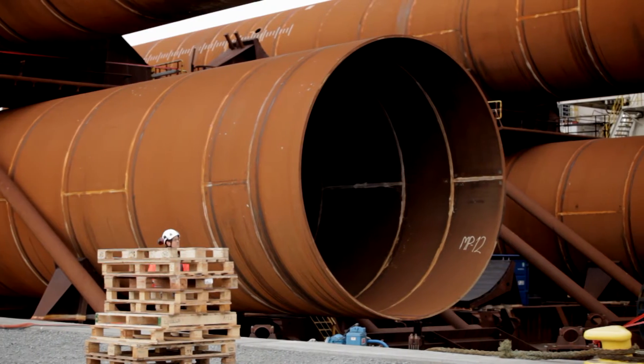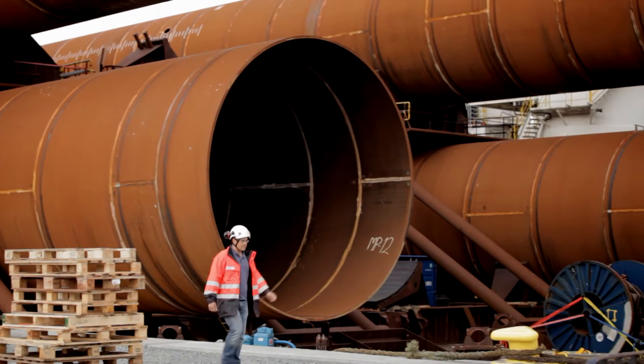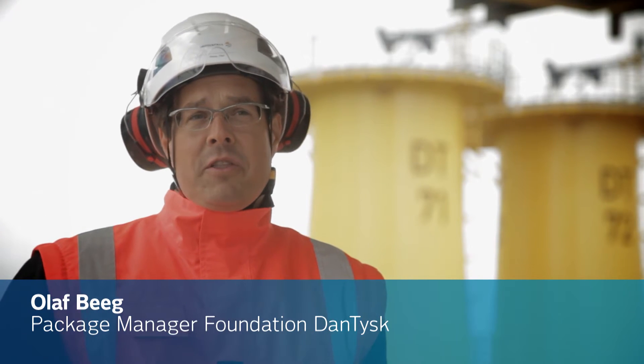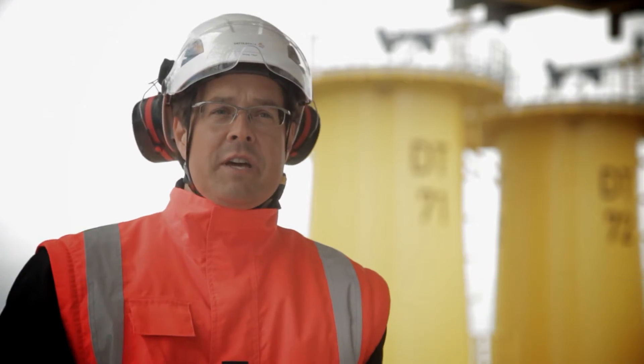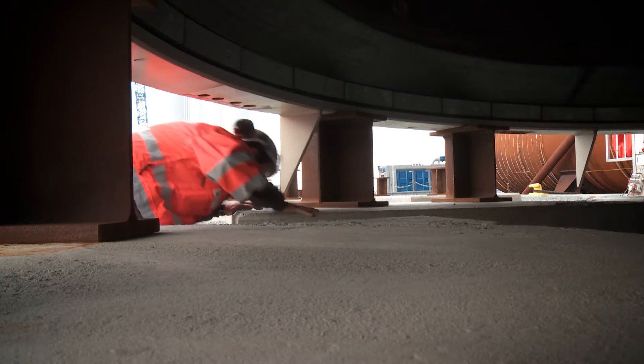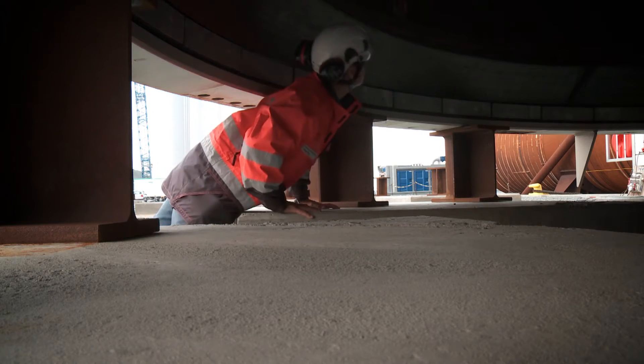My name is Olaf Weg and I am the responsible package manager within the team of Vattenfall for the Dantusk project. I am responsible for the foundation works and all civil engineering in the team. I witness the operations and I am controlling that everything is according to contract and according to specifications.